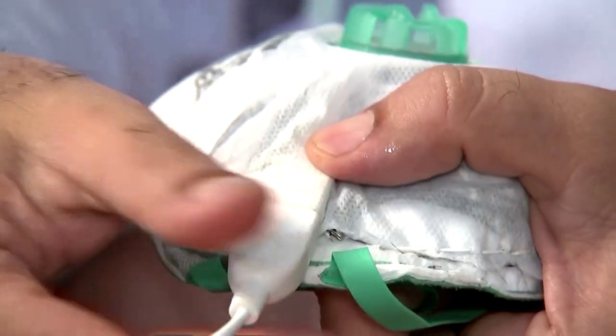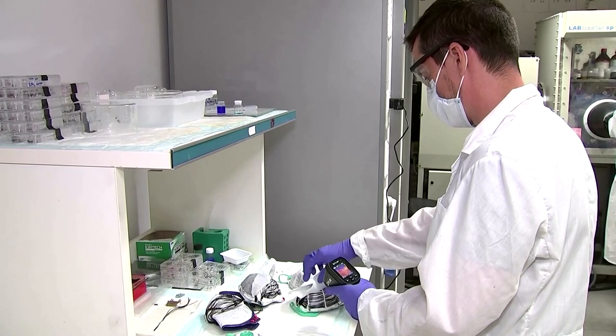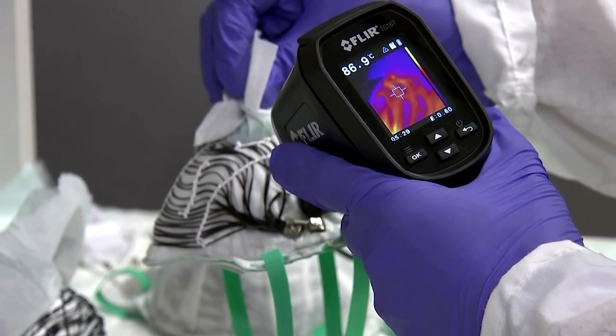The new mask has a USB port, and when it's plugged into a power source it heats up an inner layer of carbon fibers. Researchers say the mask takes 30 minutes to eliminate virus traces when heated up.